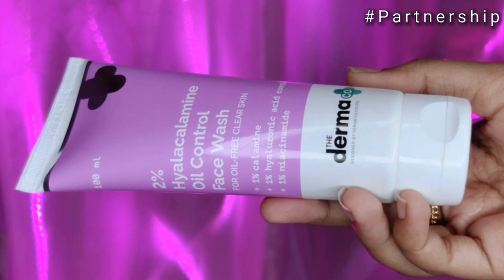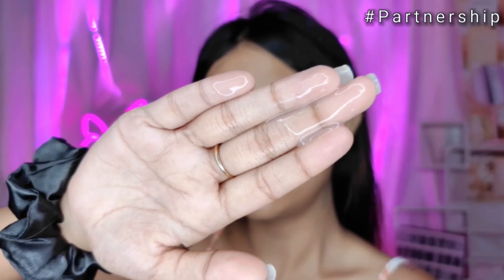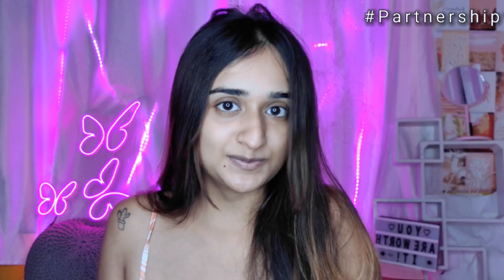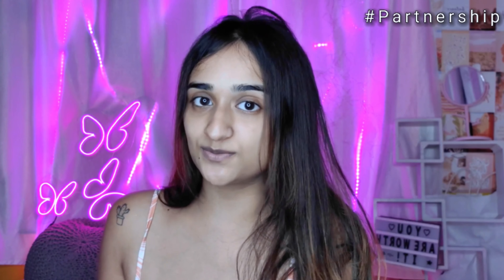The next product from this range is the 2% Hyper Calamine Oil Control Face Wash, which clears excess oil and dirt from pores to keep acne away. It has a hyaluronic acid complex that leaves the skin hydrated and calm, and calamine that eliminates excess oil while soothing the skin. It has a non-drying formulation that maintains natural moisture. Best part — both products have niacinamide, which helps reduce acne scars and dark spots for a fresh, clear, even-toned skin.